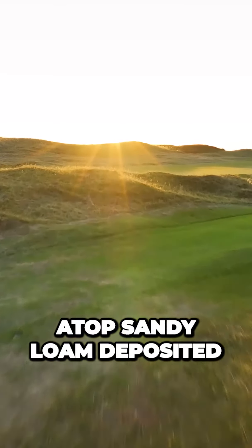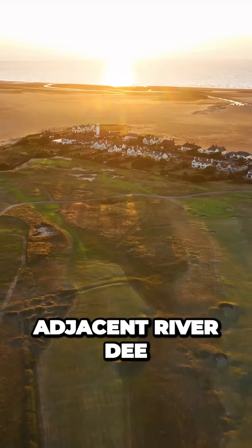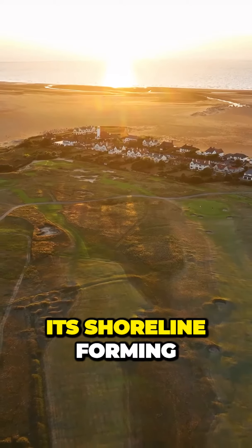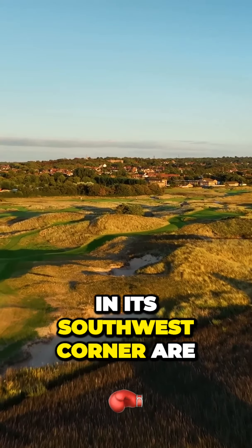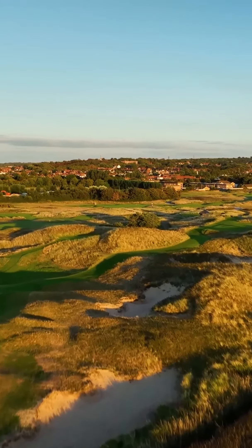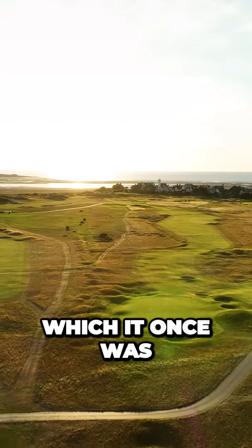It's a genuine links, atop sandy loam deposited eons ago by the adjacent River Dee, its shoreline forming the western edge of the course. The sand dunes in its southwest corner are impactful, if not dramatic, but the other two-thirds of the property is as flat as a horse racetrack, which it once was.